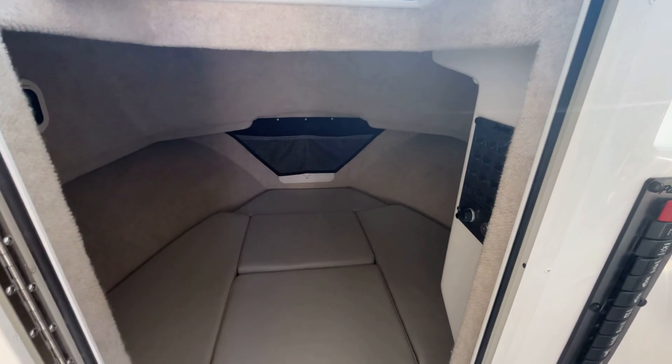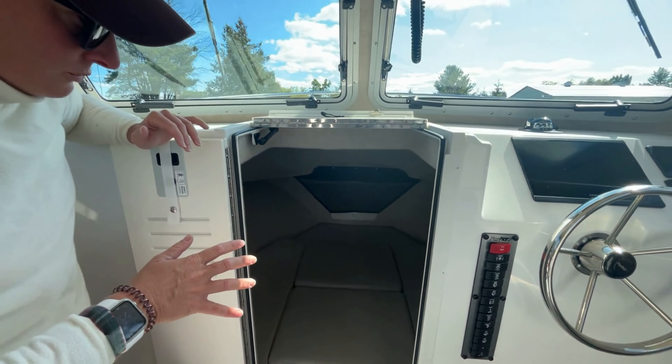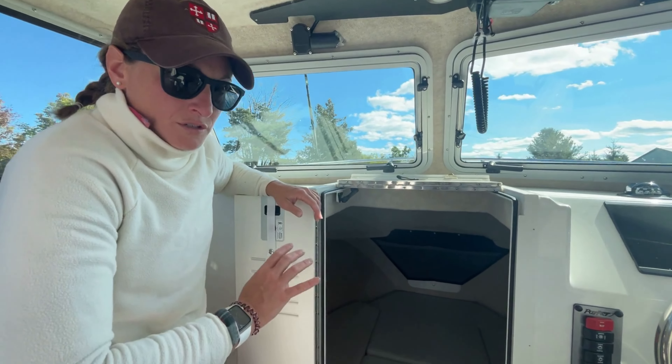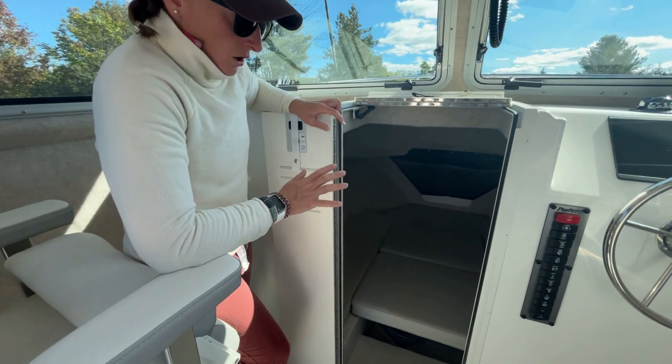There's lots of room down in the forward berth for two people to sleep comfortably. The marine head is below that front cushion as well, so this is a great boat for long trips.